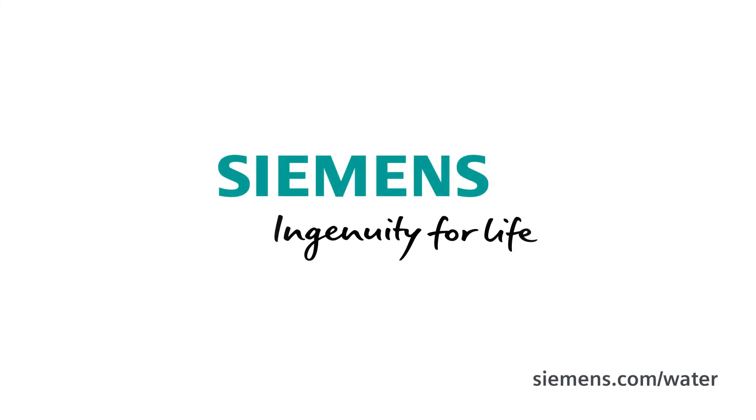From my perspective this is a significant milestone on the path to Water 4.0. Siemens — Ingenuity for life.